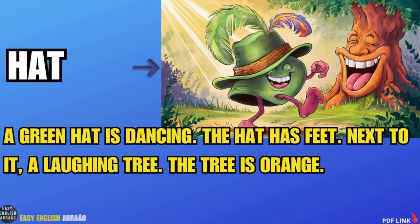Hat. A green hat is dancing. The hat has feet. Next to it, a laughing tree. The tree is orange.